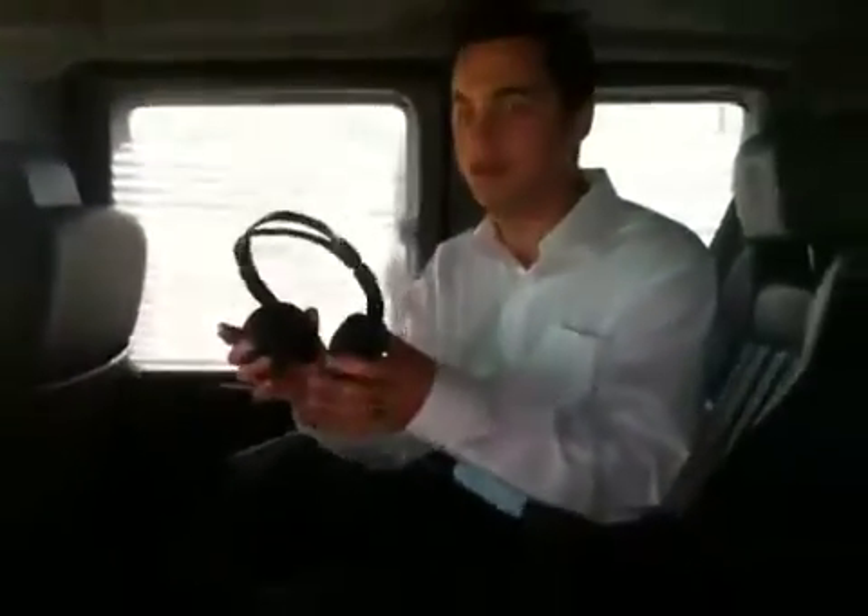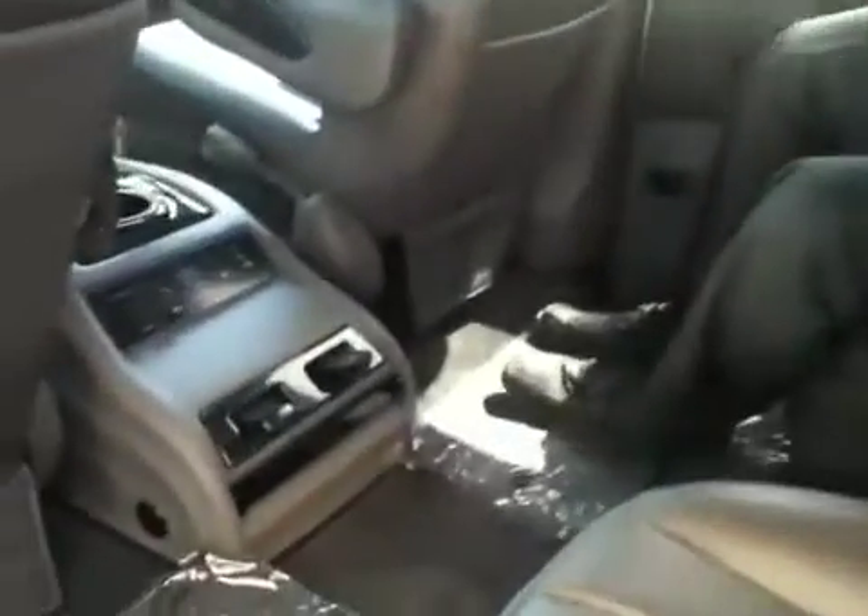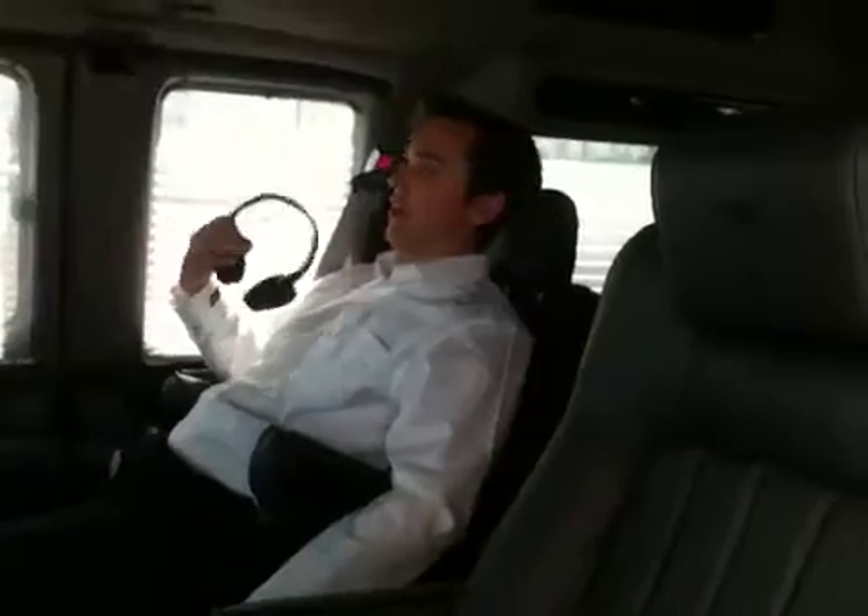We also have wireless speakers for the TV system as well as a Blu-ray player. The seats back here do fold back if you want to take a little rest. That's pretty much what we can offer you in the second row.